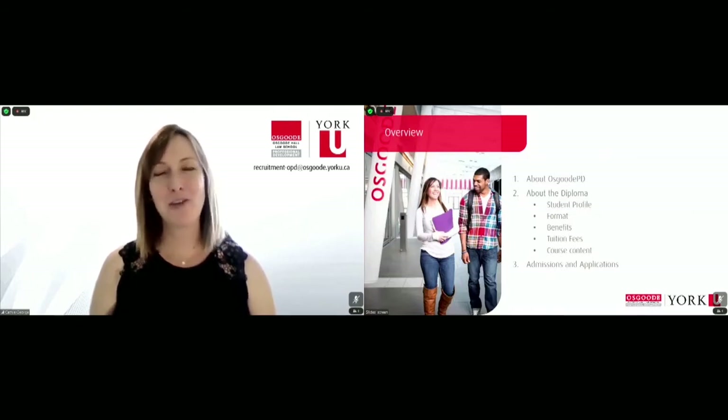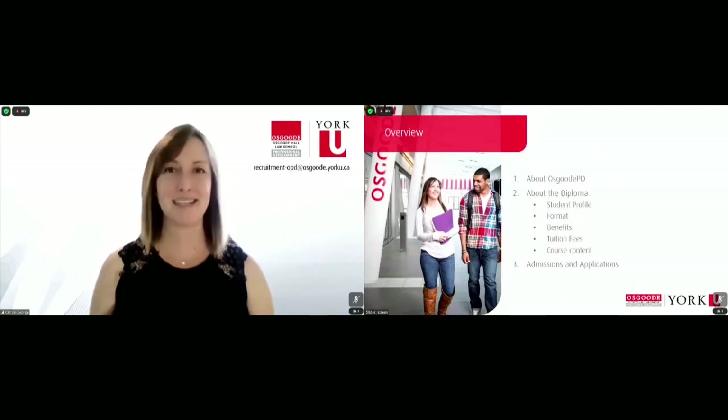And if I pique your interest and you find yourself curious about the diploma and ready to apply, then you will benefit from our admissions and applications overview at the very end of the presentation.